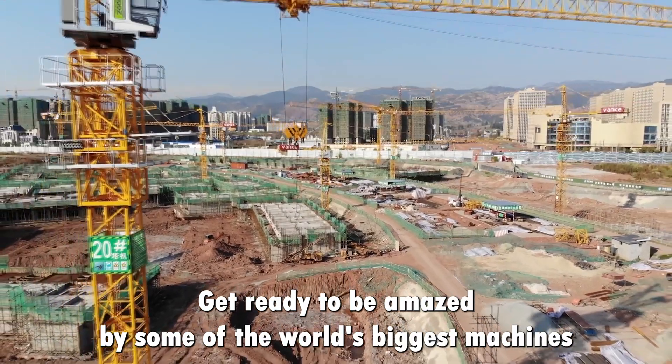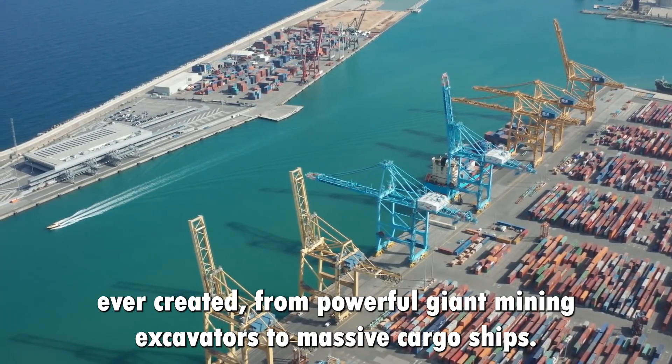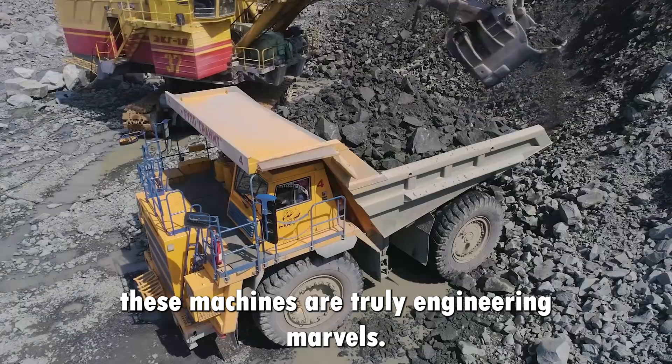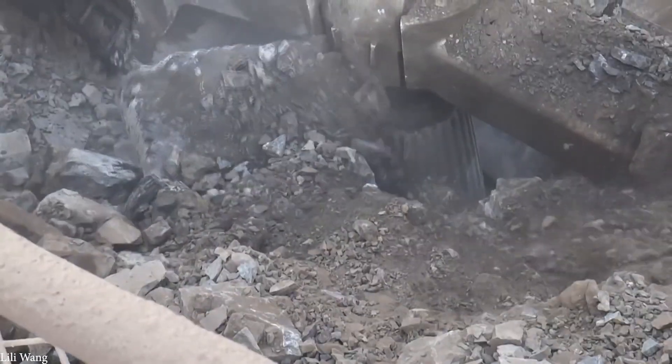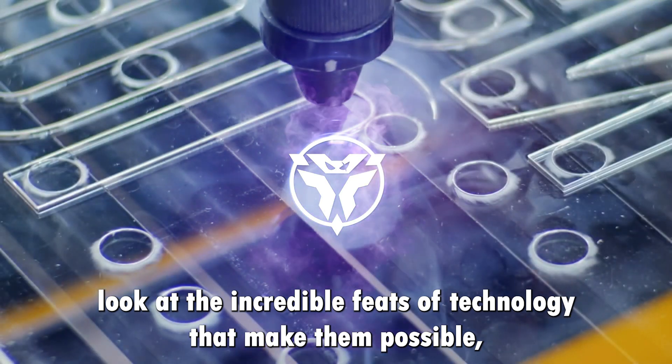Get ready to be amazed by some of the world's biggest machines ever created. From powerful giant mining excavators to massive cargo ships, with the ability to move mountains and change the world, these machines are truly engineering marvels. So let's take a closer look at the incredible feats of technology that make them possible.